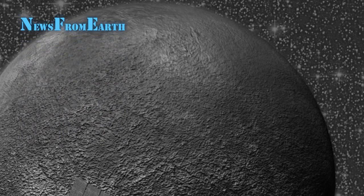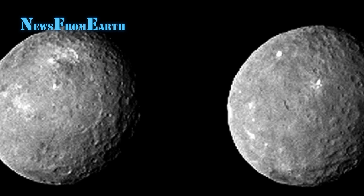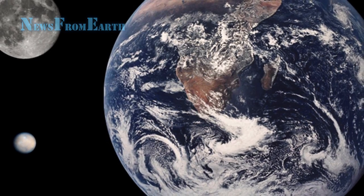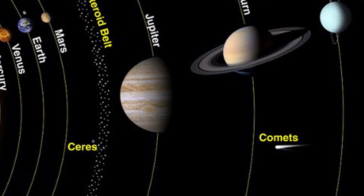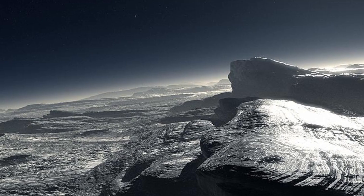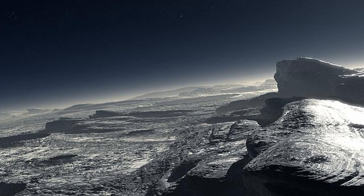Launched in 2007, Dawn first orbited and observed Vesta, the second largest object in the asteroid belt between Mars and Jupiter, and discovered it to be layered into core, mantle, and crust, like the larger terrestrial planets. The spacecraft, which uses ion propulsion engines, left Vesta in September 2012 after spending a little over a year orbiting it.